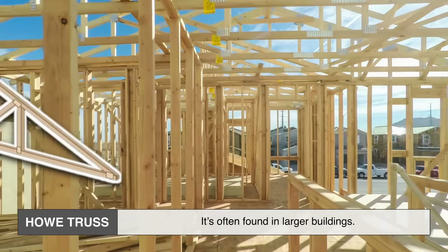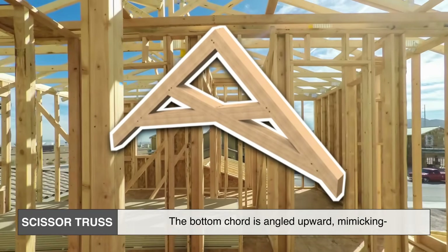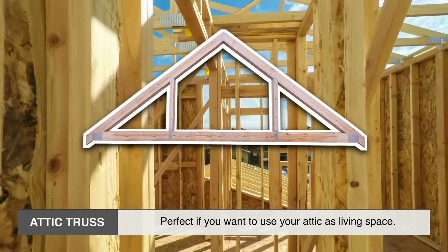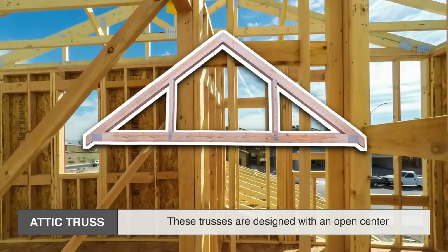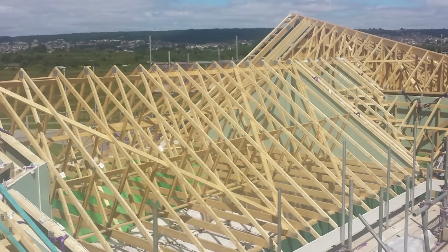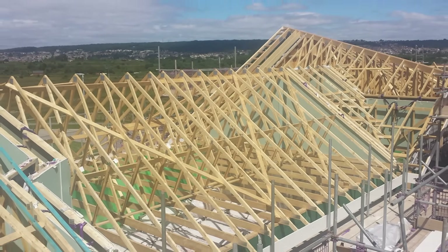The scissor truss is used when you want a vaulted ceiling — the bottom cord is angled upward, mimicking the slope of the roof and giving you more open space below. The attic truss is perfect if you want to use your attic as living space; it's designed with an open center area that can be finished into a room. Each type has its own set of pros and cons depending on what you're building and how much space or support you need.